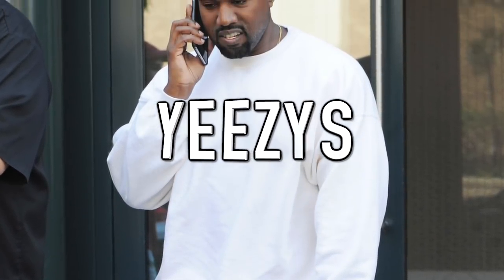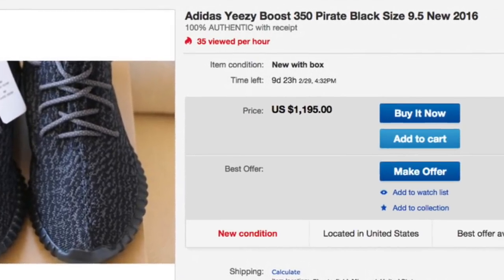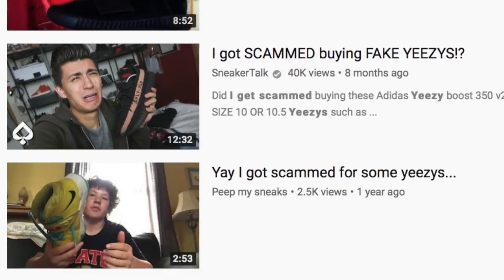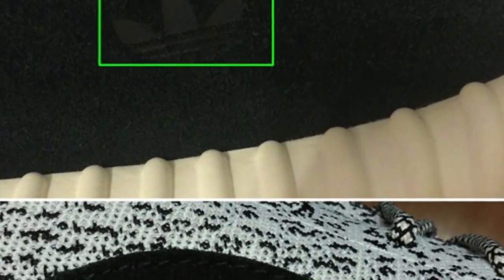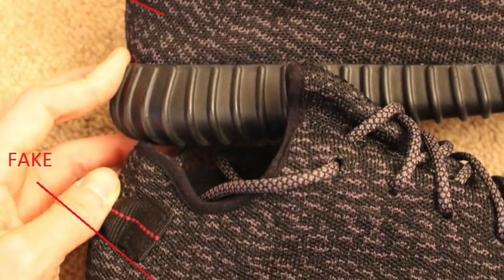Next up is Yeezys. If Kanye West attaches his name to anything it sells, and this couldn't be more true for Yeezys. While they only sell at retail for a few hundred dollars, they're resold online for thousands. The internet is riddled with people who are scammed buying fake Yeezys, wasting thousands of dollars. First off, the YZY marking on the felt patch should be blended in and not obvious like on the fakes. Also, the light patches on the patterning should follow a shape and not all go in one direction.